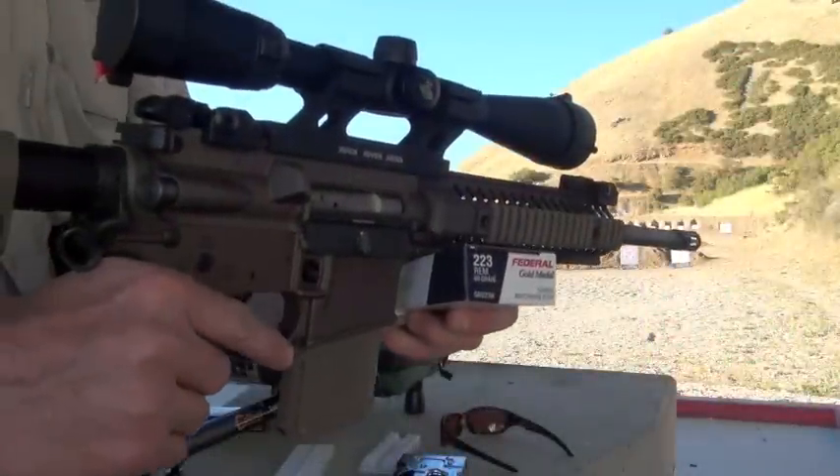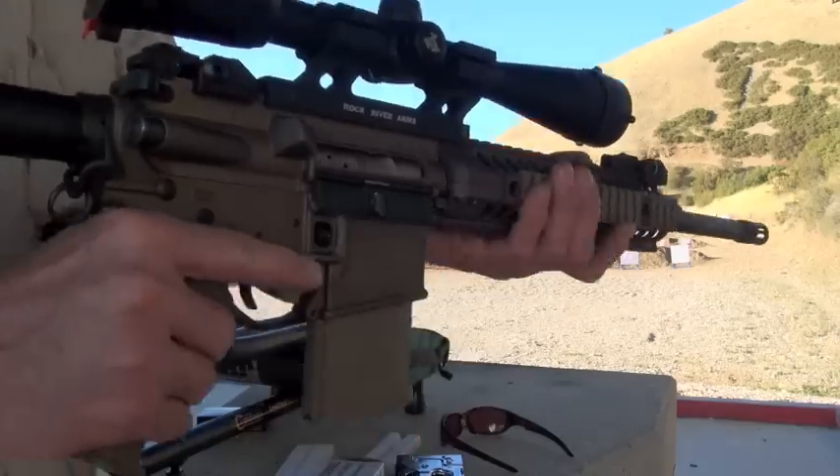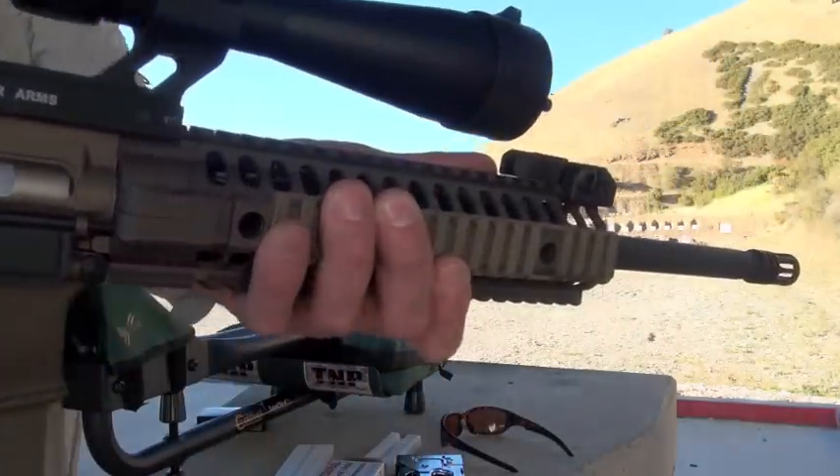Man, that was fun. Hello everybody, this is Nut & Fancy. Finally, the tabletop review on the outstanding LWRC M6 series of piston-driven AR-15s. This rifle has been in the project for well over a year and a half — testing off and on, getting all my data, getting ready for it.